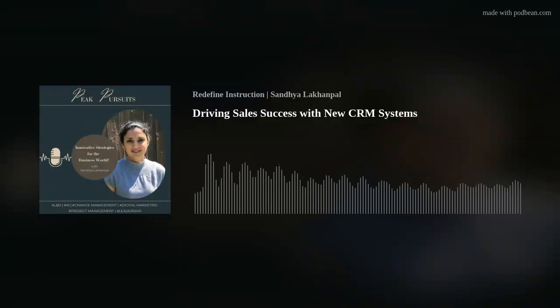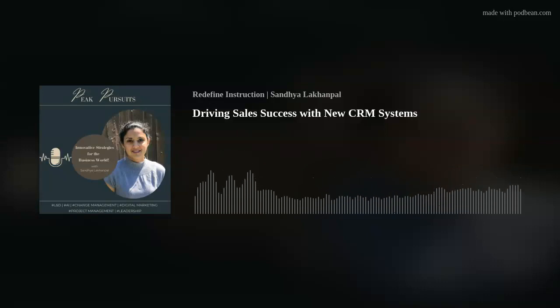Consider this change management scenario. The company is introducing a new customer relationship management system to improve sales processes. How would you ensure the sales team understands the benefits of this change and actively uses the new system?